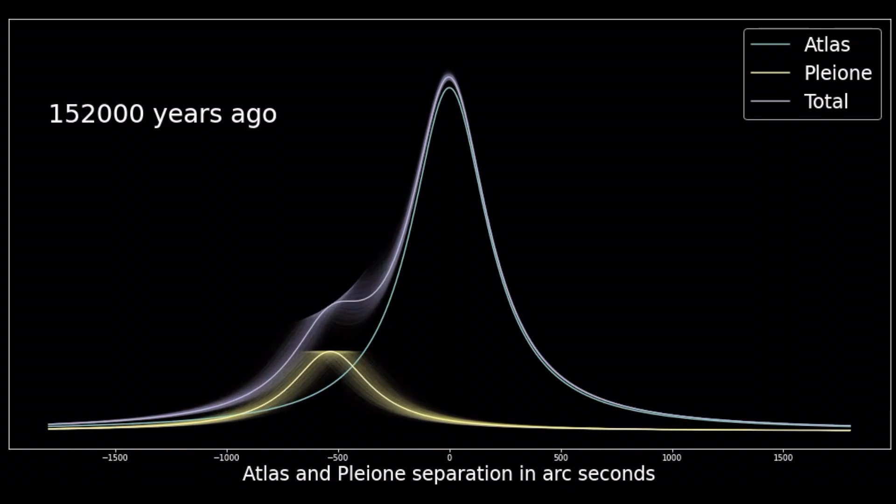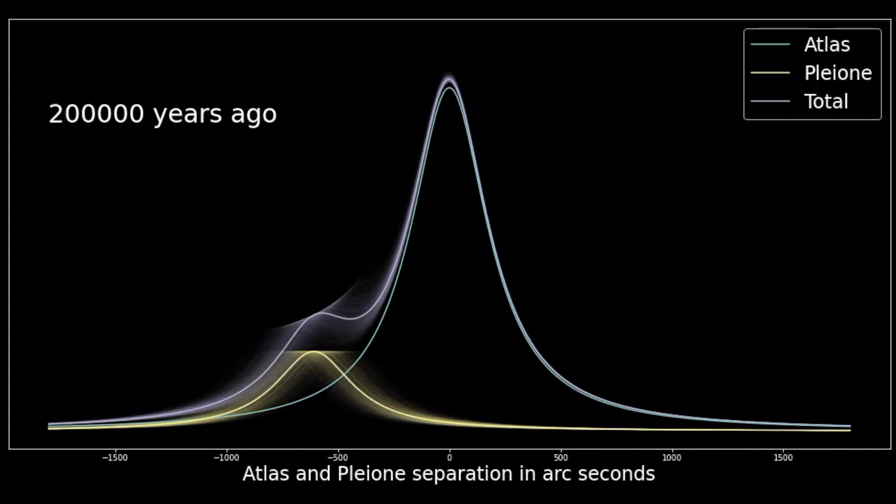A hundred thousand years ago, a new peak starts to appear in the total light, indicating that Pleione is becoming visible as a separate star. Two hundred thousand years ago, Pleione is far enough away that there is a clear new peak in the total light, which means that Pleione will appear as a separate star. That new peak is there for that whole cloud of uncertainty, so our motion data is precise enough to be confident that the stars are visually separated.